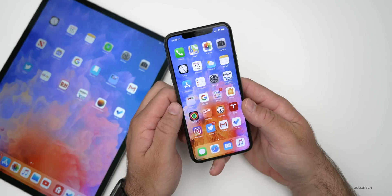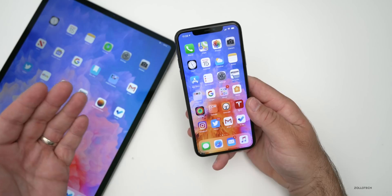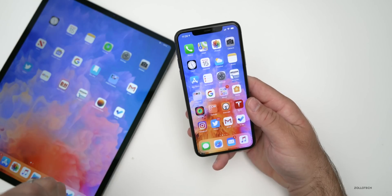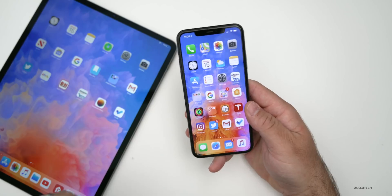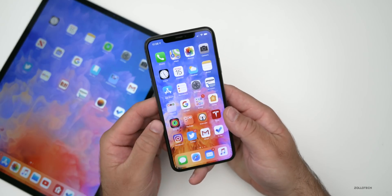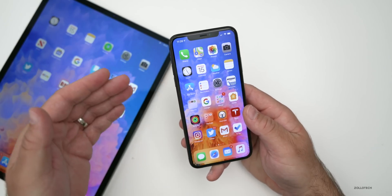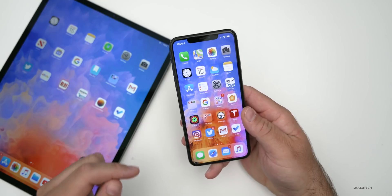The Mac Pro is also getting upgrade kits for its storage, so you can expand up to 8 terabytes, directly from Apple. These things are available today, which is really nice to see. Apple continuously updating things makes me more excited for WWDC, since they're pushing out updates so soon before it — meaning they might have a lot to show.